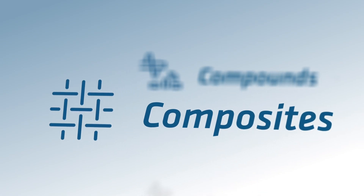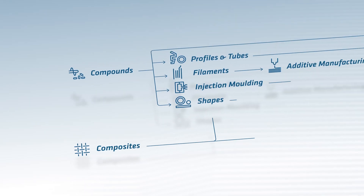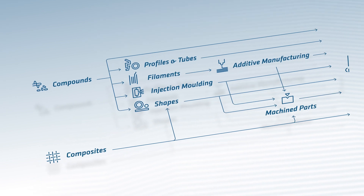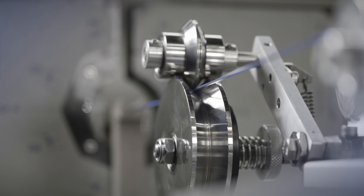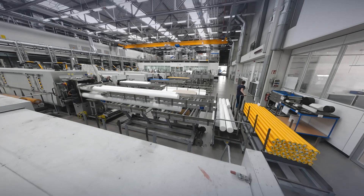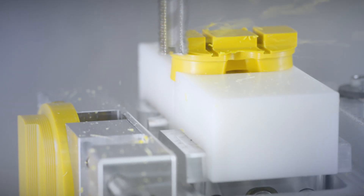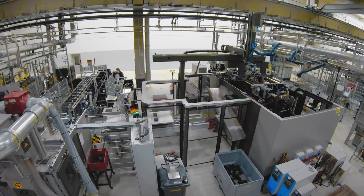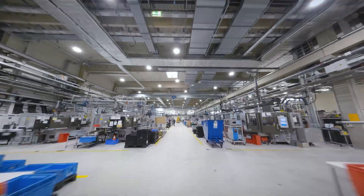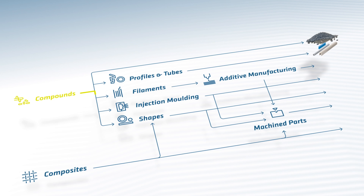To meet market expectations and fulfill total supply solutions for our customers, Ensinger offers a fully integrated value chain with a cross-divisional approach — from the production of medical compounds and composite materials, to the extrusion of filaments and shapes in the form of rods, tubes and plates. Combined with our finished parts manufacturing technologies like machining or additive manufacturing, and even high volumes with injection molding technologies, we offer a one-stop-shop solution for medical device manufacturers.